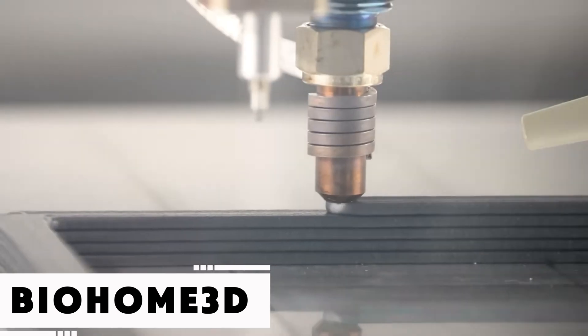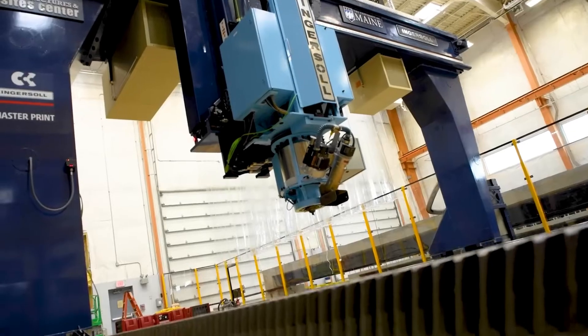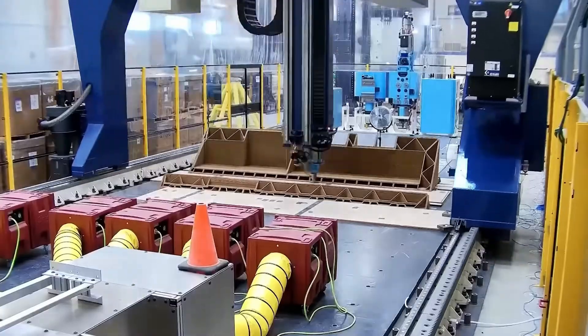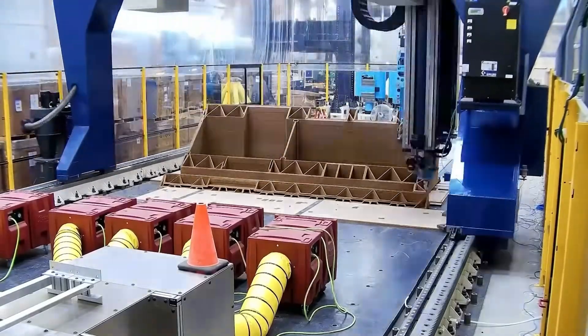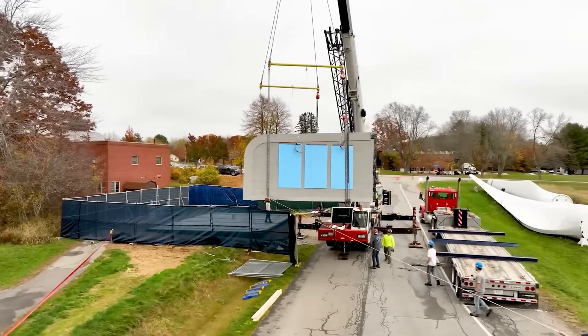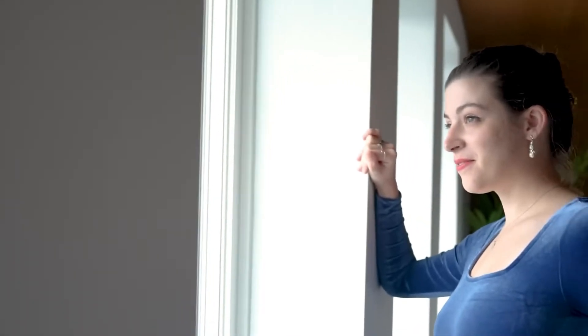A team of American researchers developed a new printing material made by blending natural wood fibers with plant-based resins, both sourced from local forestry. Using this material, they printed and assembled four individual components to form a home known as Bio Home 3D. The compact house spans 57 square meters and includes a full kitchen, sleeping area, living space, and bathroom.